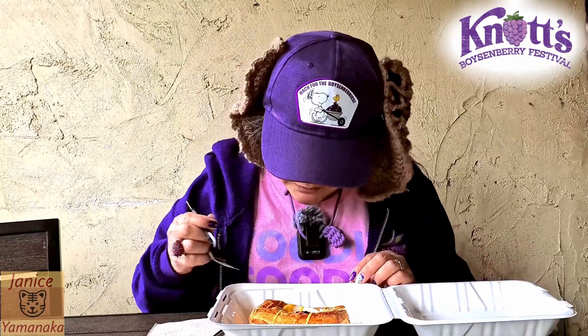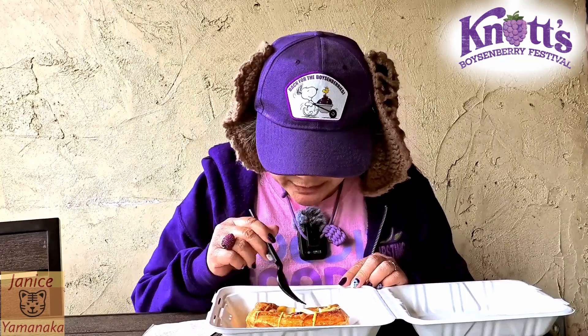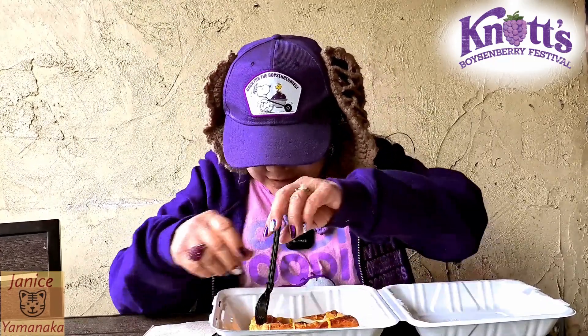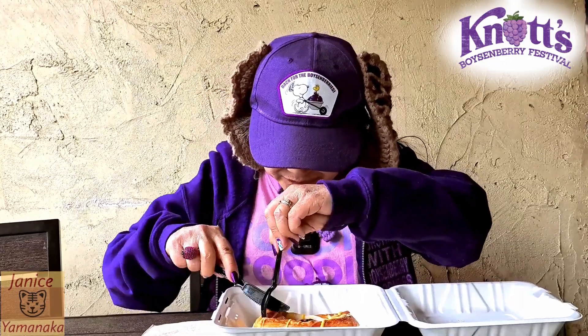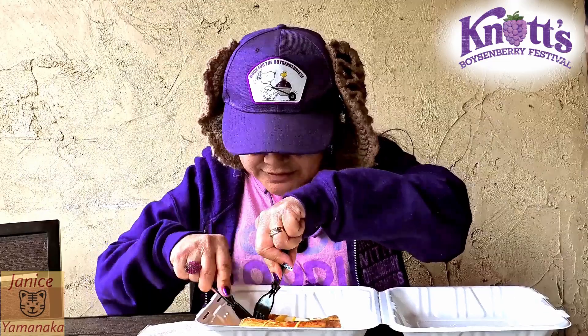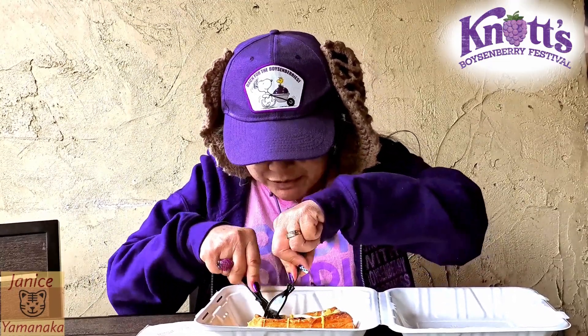It looks like there's... I'm not sure what this yellow icing is. It might be a lemon type of icing. You can see one almond on here, and there's what looks like cream cheese in the middle with a little bit of boysenberry compote.